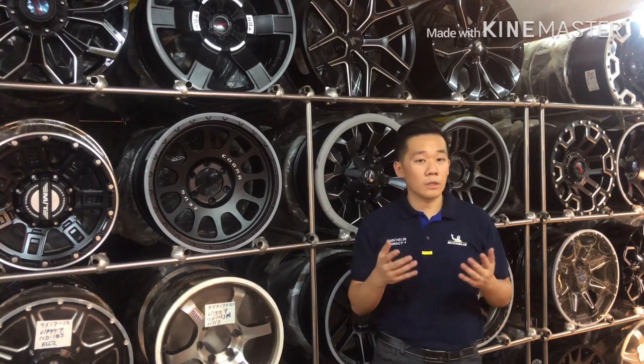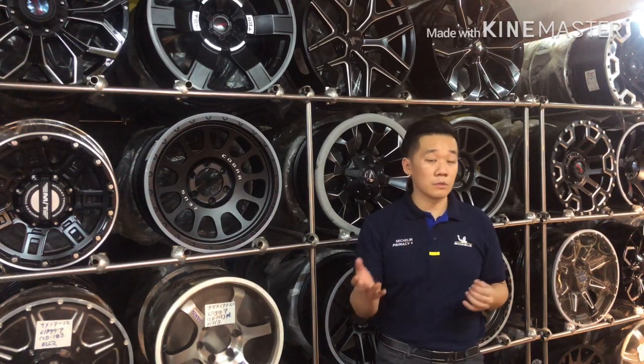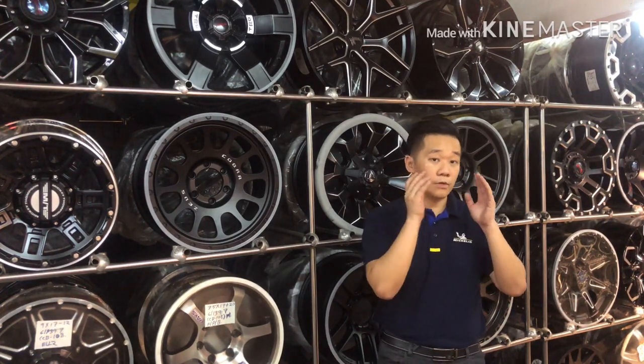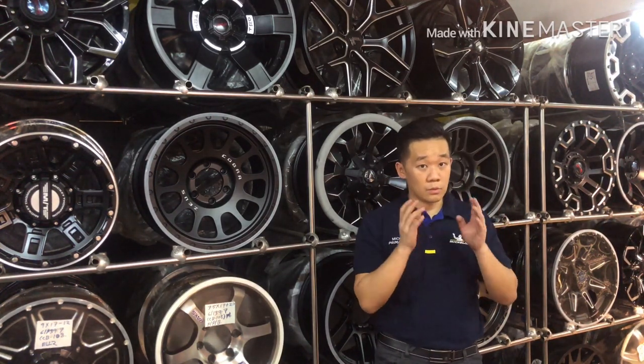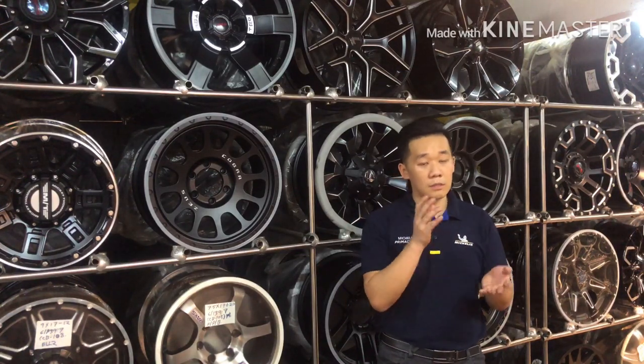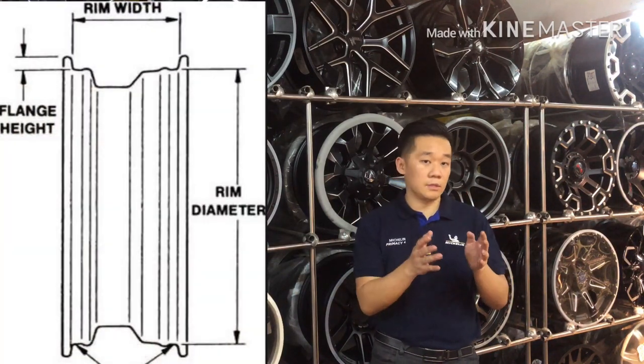Rim width. So what does rim width mean? Usually when we look at the rim spec, we look at the PCD first, second is the rim diameter, and the third one is the rim width. For example, a 16 times 7 inch rim — the 7 inches means that the width is 7 inches.